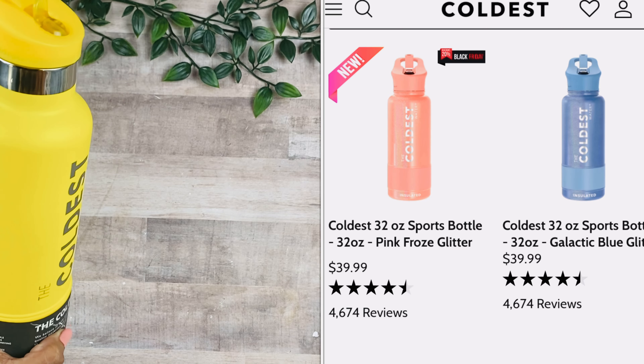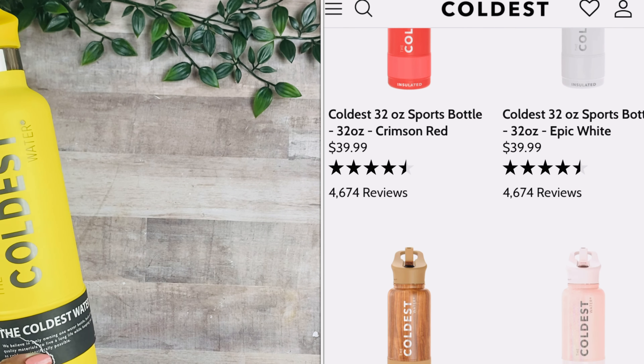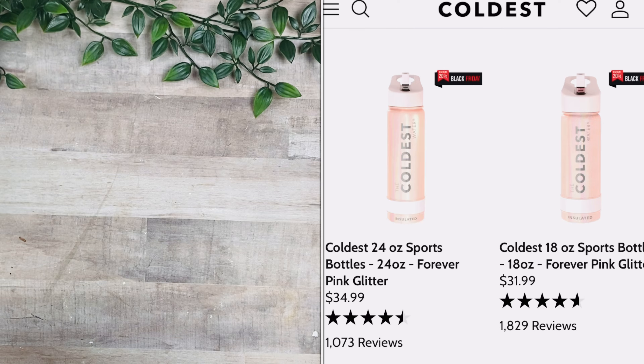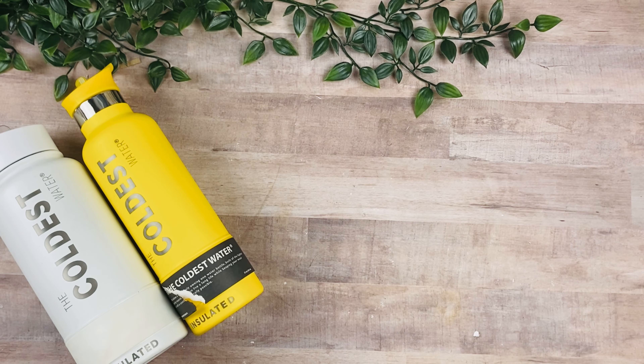Make sure to check the website — they're having their 20% off Black Friday sale, so take advantage and get as many as you like. This is a perfect Christmas gift idea; I'm going to be grabbing a few more. I just saw they have a light pink one and I need to have it. Thank you so much to the Coldest Water Bottle for sponsoring this video.